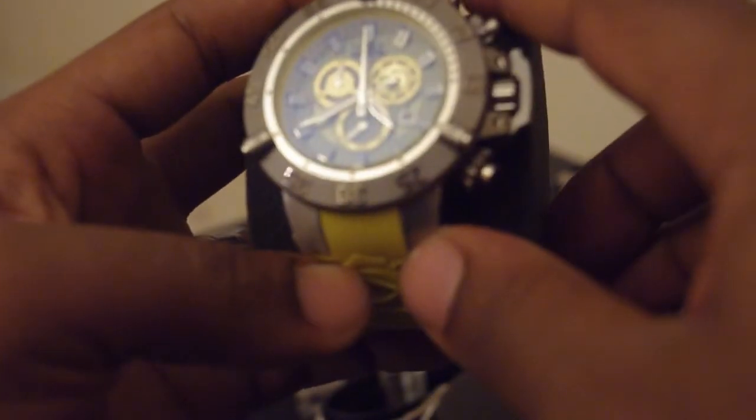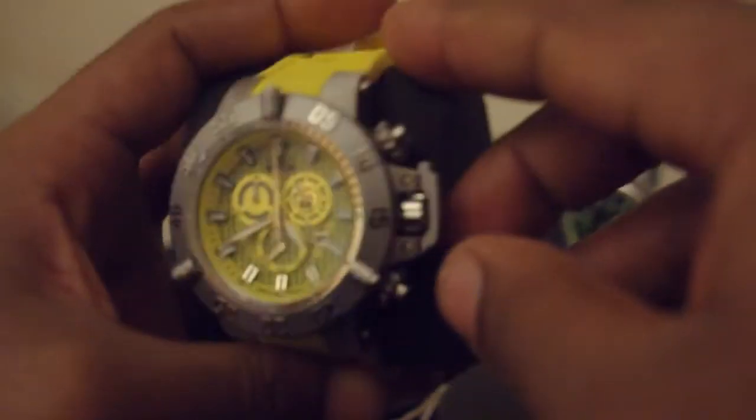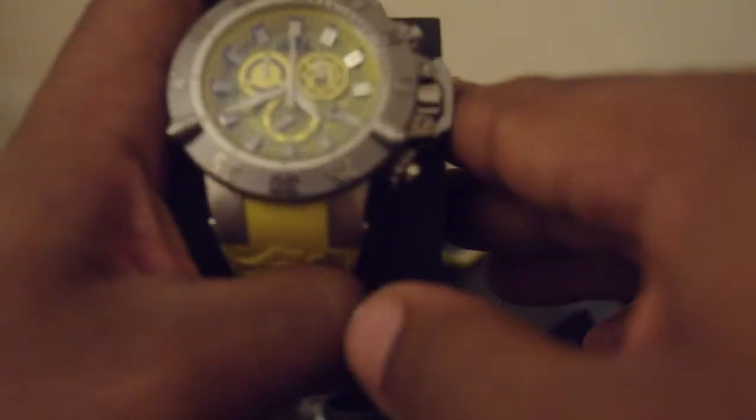Now to my Sub-Aqua Noma 3. I got this with the big case and all the bands — the leather band and the metal band — but the yellow band is on it the most. I figured with a bright yellow watch you might as well wear the rubber yellow band. It has a carbon fiber face and it's a limited edition Sub-Aqua Noma 3.